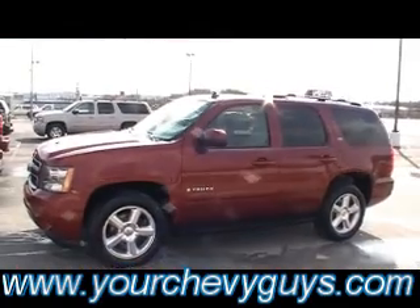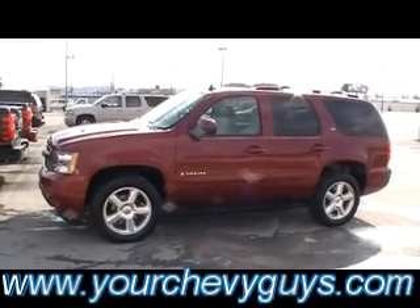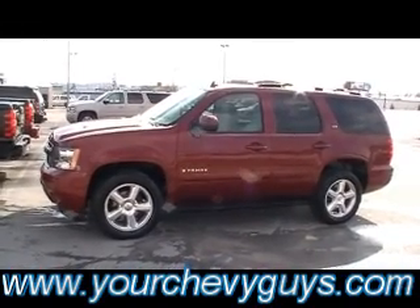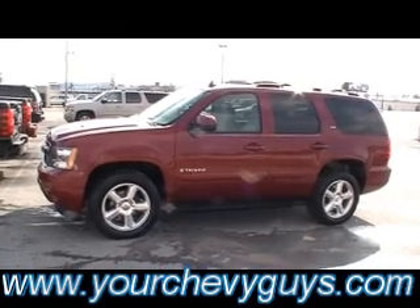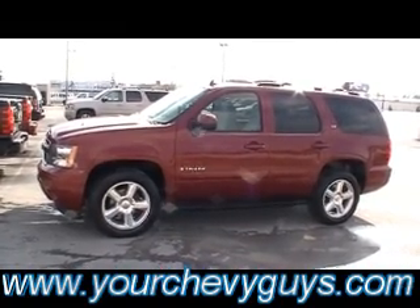Guys, this is a beautiful 2007 Tahoe. You can see it at the foot of Lookout Mountain right off I-24, 310 East 20th Street, downtown Chattanooga, Tennessee. Mountain View Chevrolet — yourchevyguys.com.